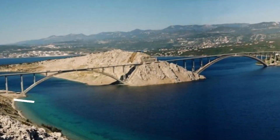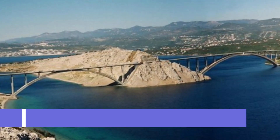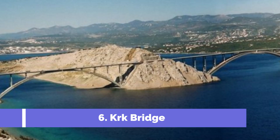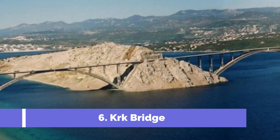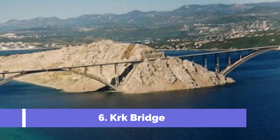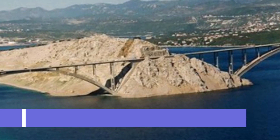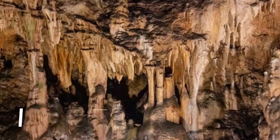Number six: KRK Bridge. KRK Bridge, also known as the KRK Bridge of Croatia, holds a key position as the main link between the island of KRK and the mainland. This impressive bridge stretches over the Adriatic Sea, connecting the island of KRK to the mainland city of Kraljevika. The 1,430-meter-long bridge is not only an essential transportation route but also offers breathtaking views of the surrounding turquoise waters and picturesque landscapes.